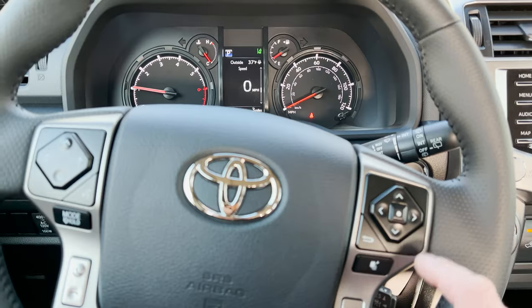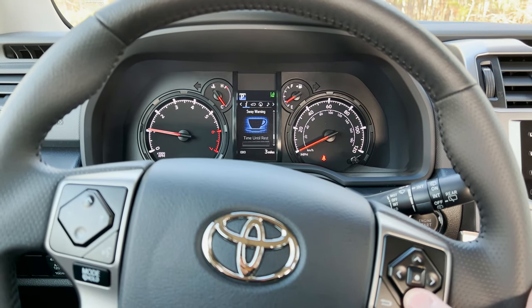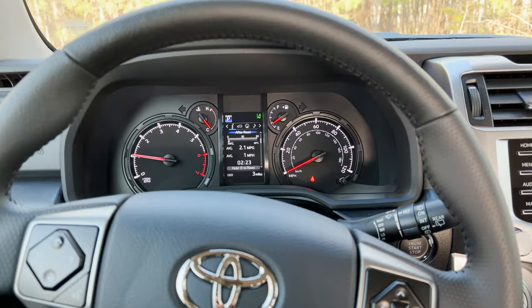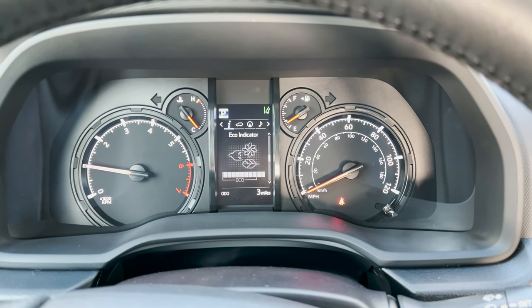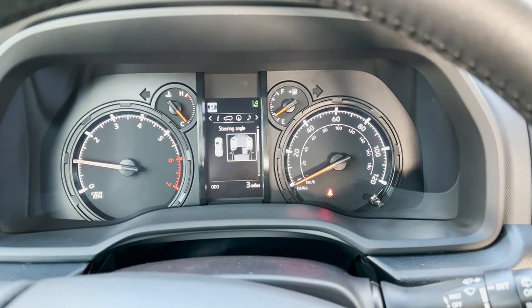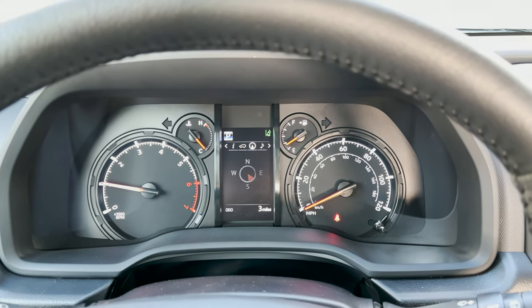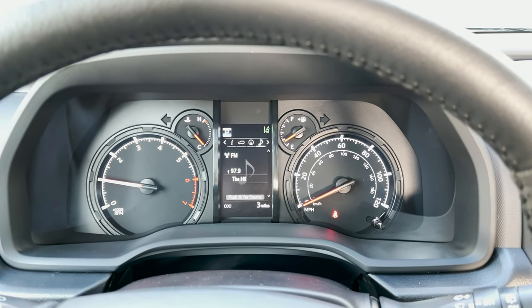This right here is controlled right here — so you want different pieces of information, you just scroll down. Sway warning tells you that you've been outside of your lane too much in the last roughly 60 seconds, so you might want to take a break. They know when you're tired. Eco indicator tells you how you're doing for driving. Tire pressure. Steering angle can tell you — turn the wheel, maybe for off-roading or parking lots. This is the compass. Then we've got music — it'll tell you what station's playing.